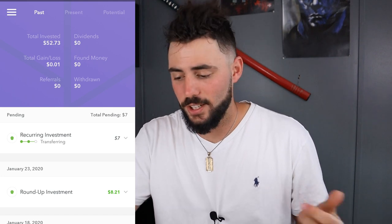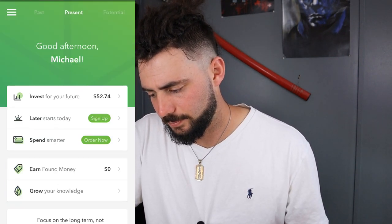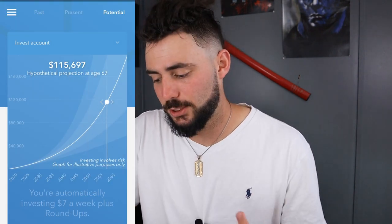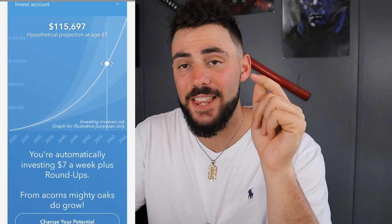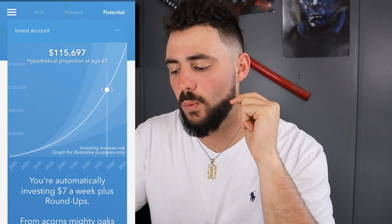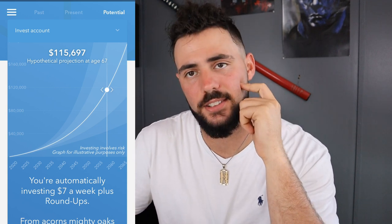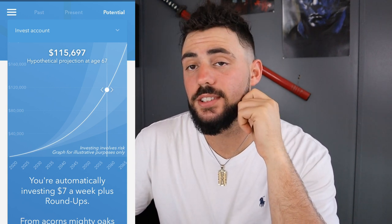I just want to see how well it's going to work. This is pretty neat — so if I stay on the path that I am today, when I turn 67 I will have $115,697, which is pretty sweet. A dollar a day for the next 40 years.